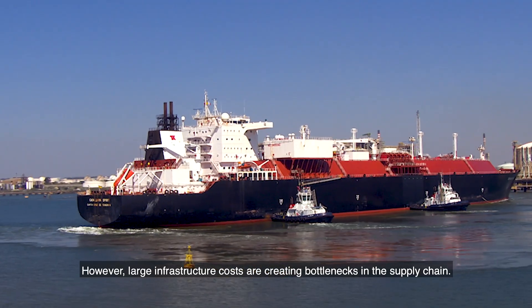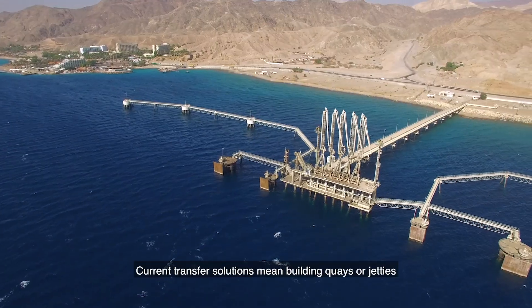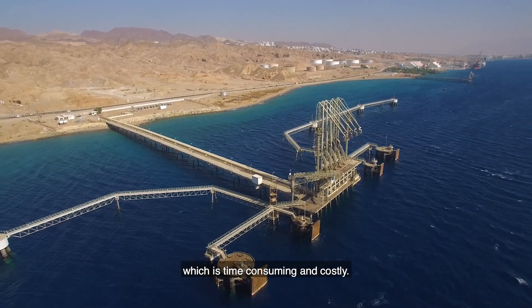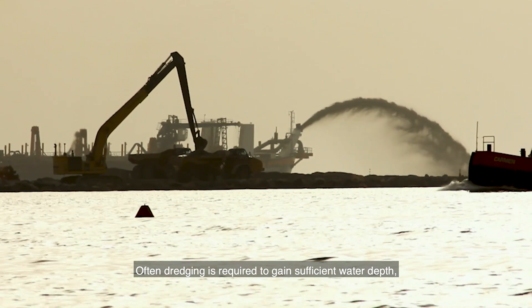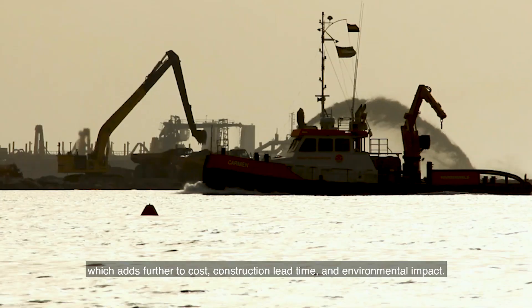However, large infrastructure costs are creating bottlenecks in the supply chain. Current transfer solutions mean building quays or jetties, which is time-consuming and costly. Often dredging is required to gain sufficient water depth, which adds further to cost, construction lead time, and environmental impact.